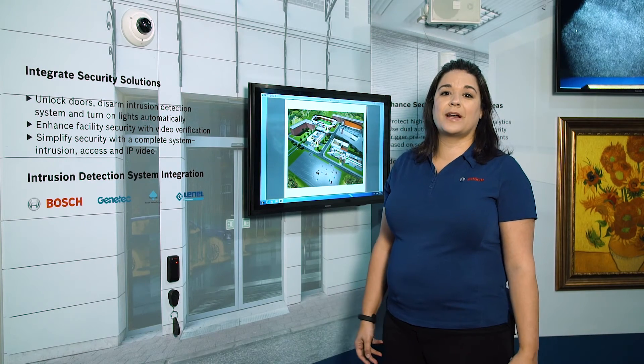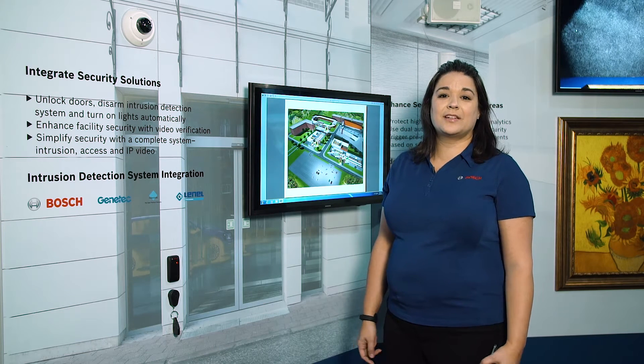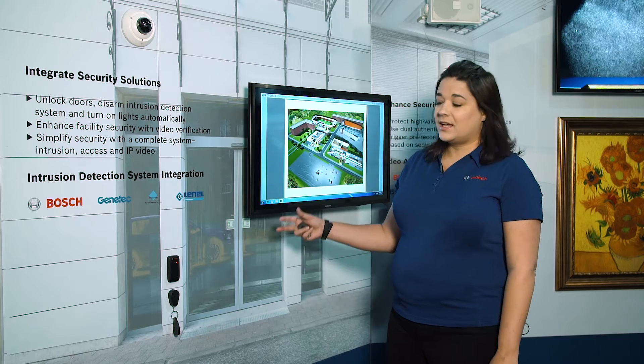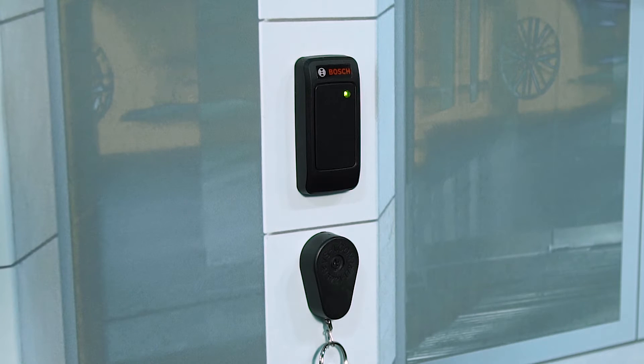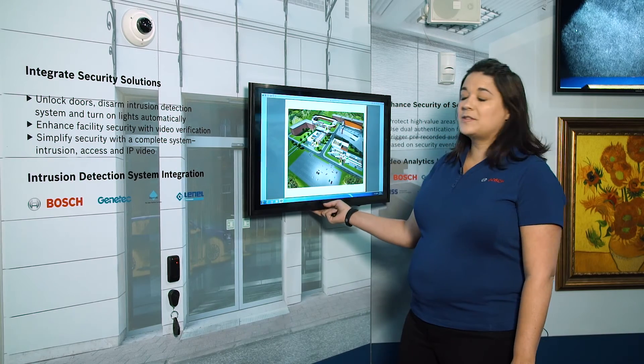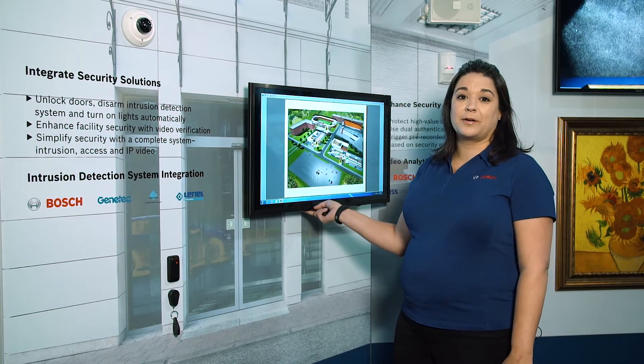Bosch makes great individual products, but what our customers need is an integrated solution. One of the scenarios we've put together today is a Bosch integrated solution with an intrusion panel with access control reader, a Bosch IP video camera, as well as the Bosch Video Management System operator workstation.